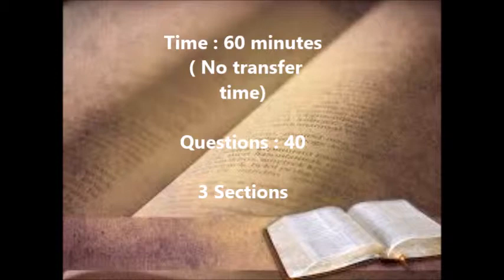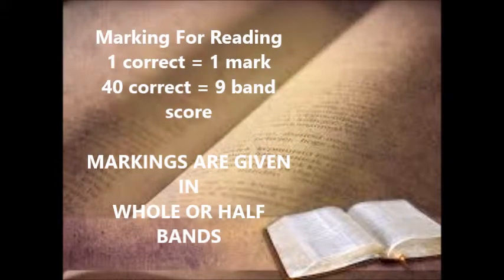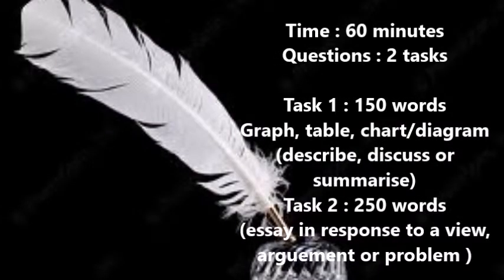The second part of the test is reading. It takes approximately 60 minutes with no transfer time. There are 40 questions divided into three sections. For the reading test, one correct answer is equal to one mark, and 40 correct answers equals a band score of 9. Markings are given in whole or half bands.